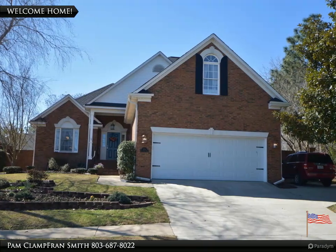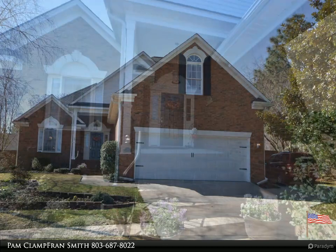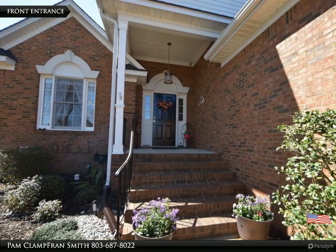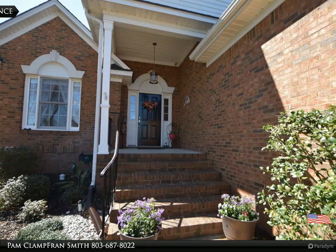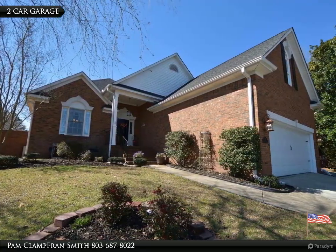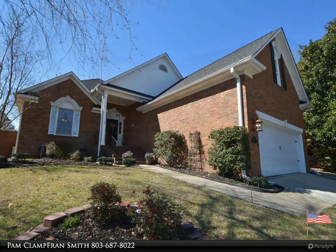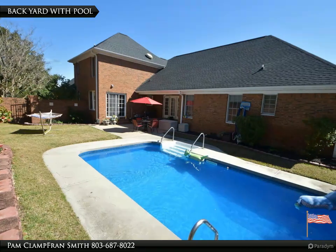Welcome to your dream home, brought to you by American Dream Realty, where dream homes come true. Excellent condition all-brick home on a corner lot with four bedrooms and 3.5 baths. Formal dining room with hardwood floors and great room with gas fireplace and tray ceiling. Huge owner suite with tray ceiling, walk-in closet, separate water closet, separate shower, and